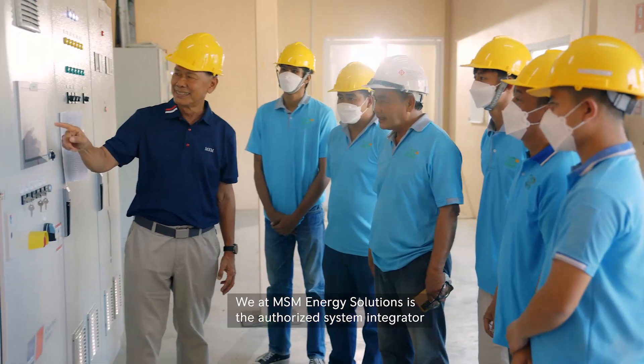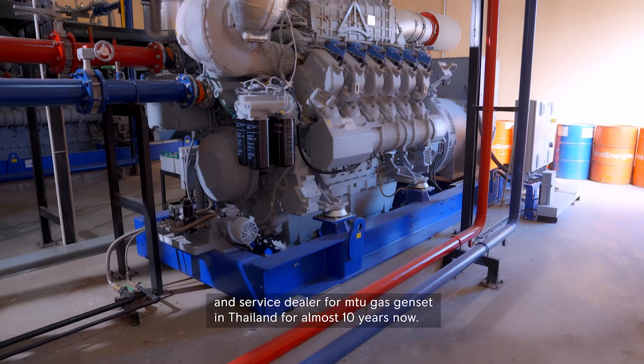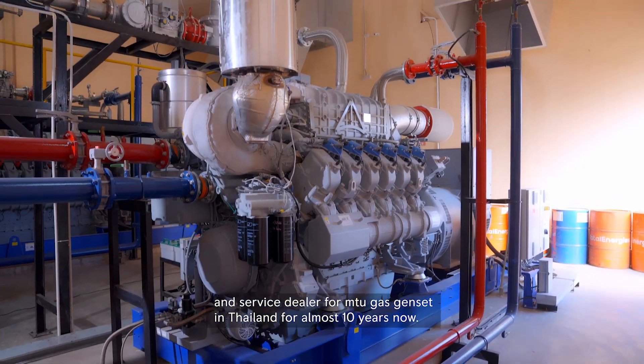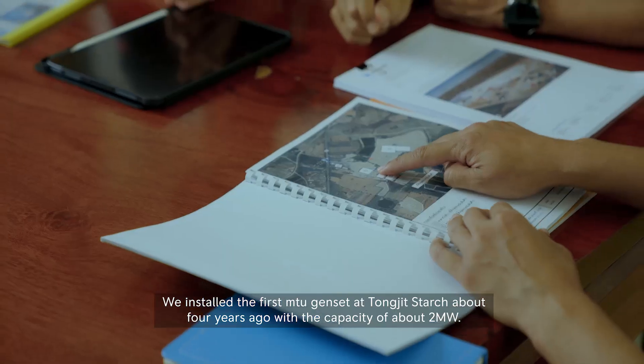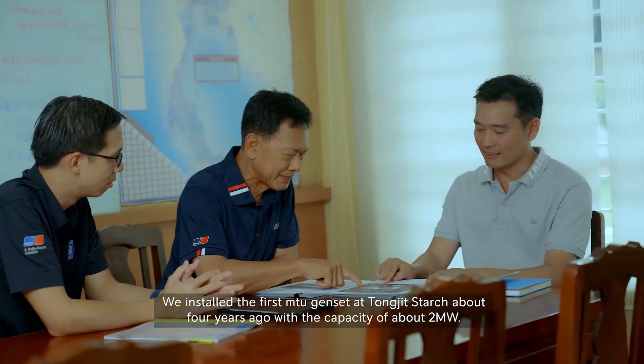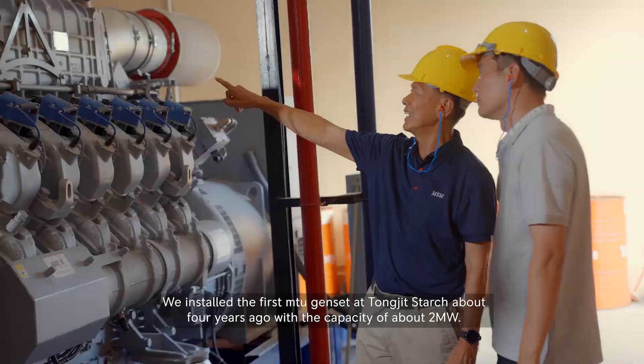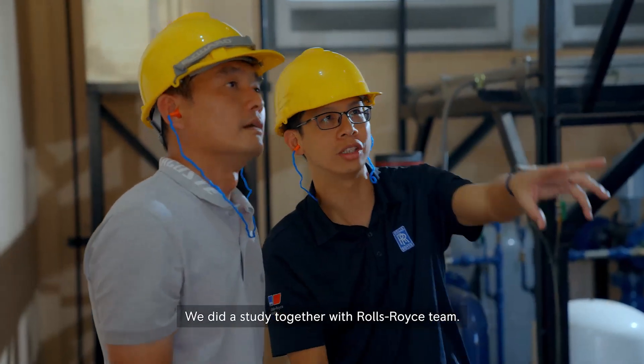MSM Energy Solutions is the authorized system integrator and service dealer for MTU gas gensets in Thailand for almost 10 years. They installed the first MTU genset at TONG JIT starch about 4 years ago with a capacity of about 2 MW, and conducted a study together with Rolls-Royce.